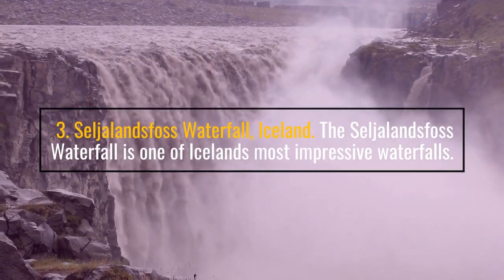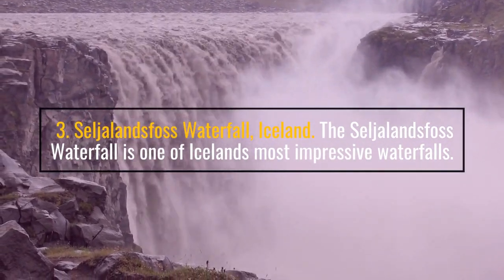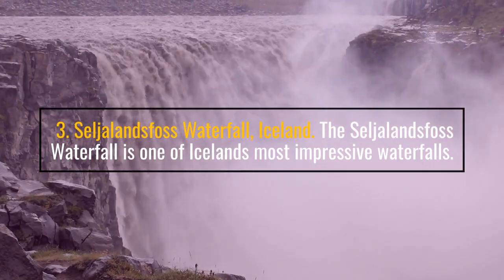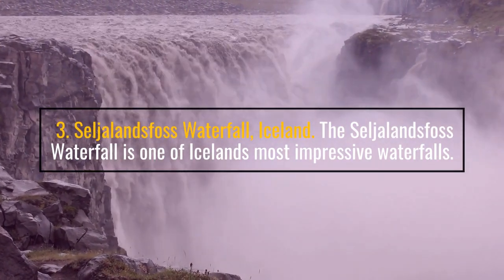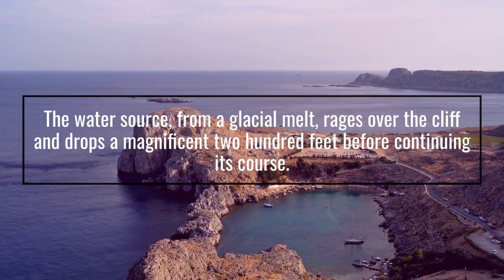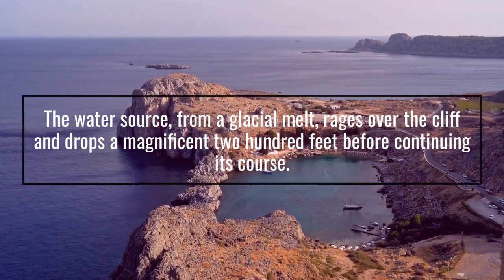Number 3: Seljalandsfoss Waterfall, Iceland. The Seljalandsfoss Waterfall is one of Iceland's most impressive waterfalls. The water soars from a glacial melt, rages over the cliff, and drops a magnificent 200 feet before continuing its course.